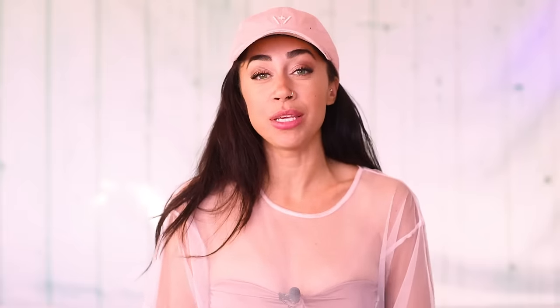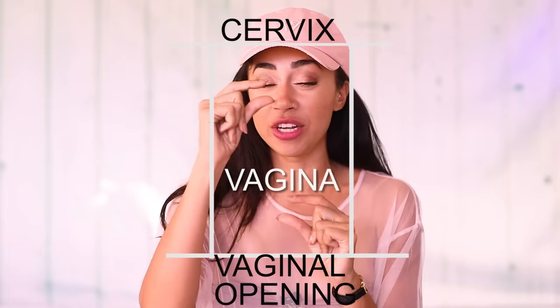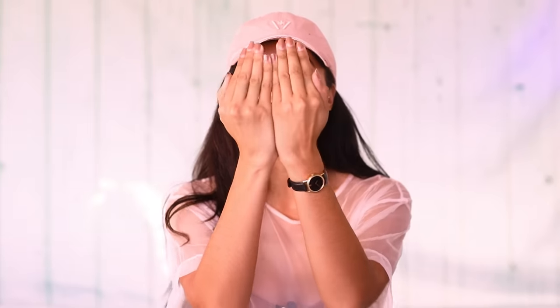A vagina really speaks to the canal - that space between the vaginal opening and the cervix itself, and nothing else. Vagina actually translates in Latin to 'sheath,' which is a pouch you store a sword in. But today it's all about the vulva and staring the vulva dead in the face.